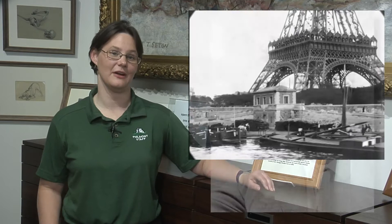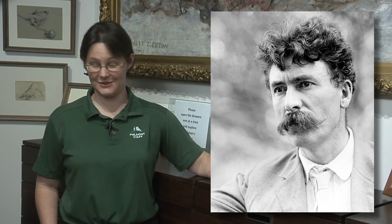By this time, Seton was a world-renowned expert on wolves. While he was in Paris, he read a story about a man who, according to some versions of the story, was also well known for successfully hunting wolves. One night, that man disappeared. The next morning, his remains were found with the appearance of having been killed and eaten by a pack of wolves.